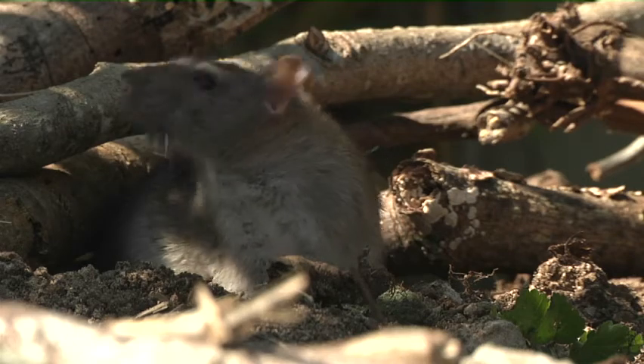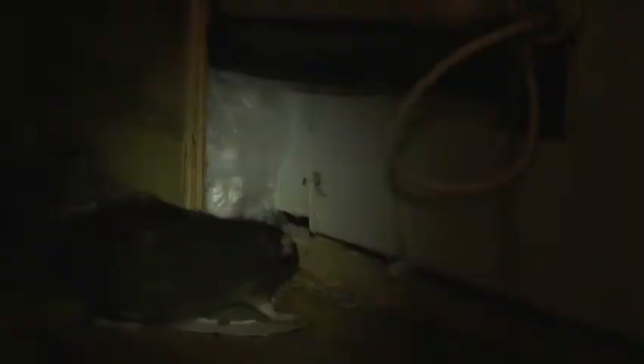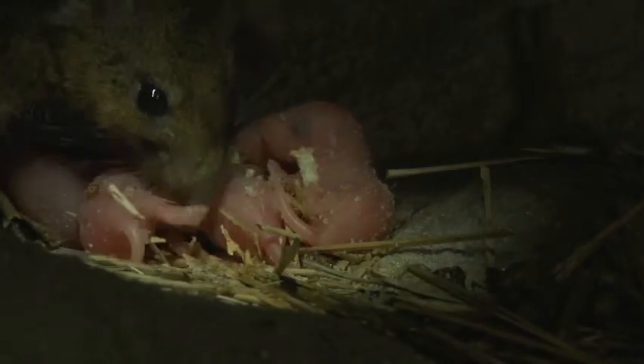Rodents are an order of mammals characterized by two incisors in the upper and lower jaw, which grow continuously and must be kept worn down by gnawing.